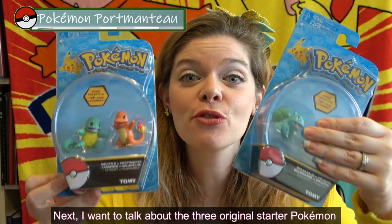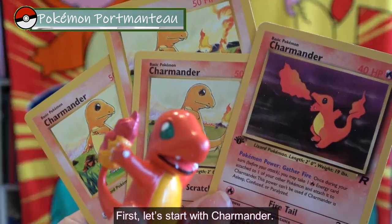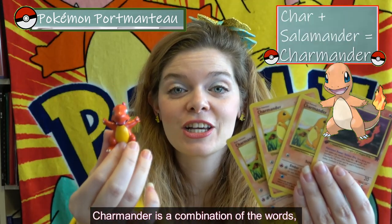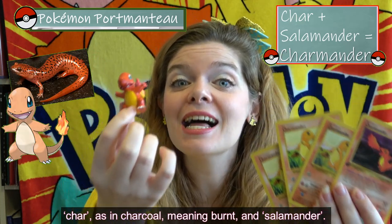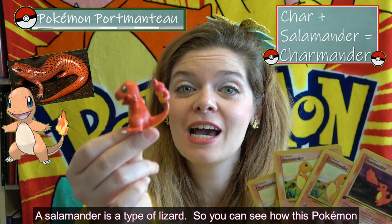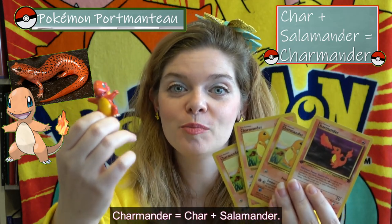Next I want to talk about the three original starter Pokémon and how their names are also portmanteaus. First, Charmander. Charmander is a combination of the word char — as in charcoal, meaning burnt — and salamander, which is a type of lizard. So you can see fire, getting burnt, and lizard — Charmander. Char plus salamander.